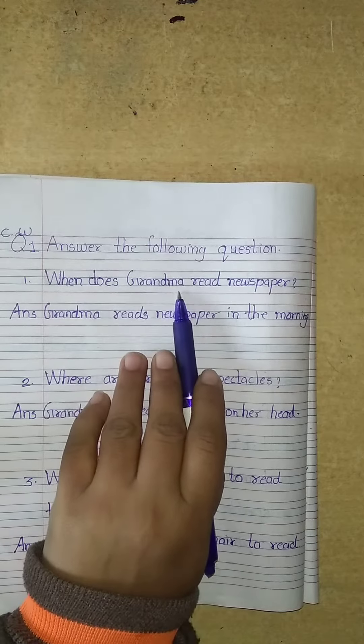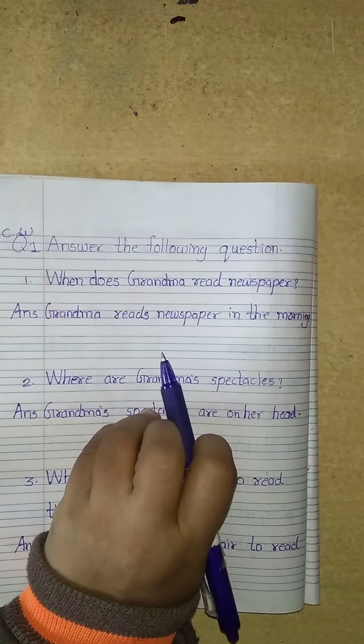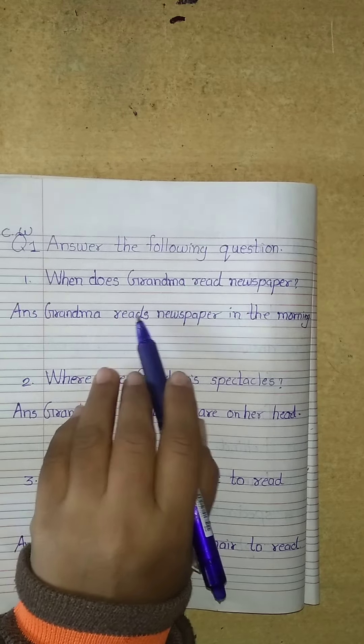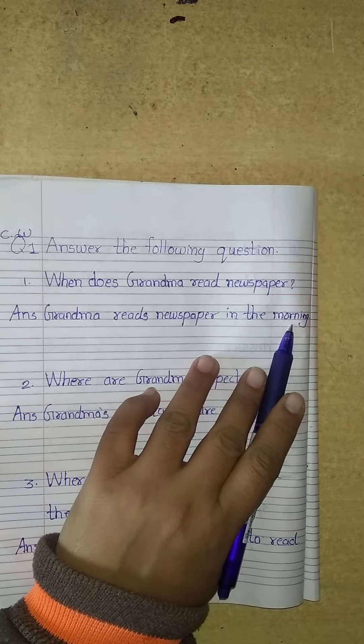When does grandma read the newspaper? In the evening? No. Grandma reads the newspaper in the morning. So, our answer is: grandma reads the newspaper in the morning.